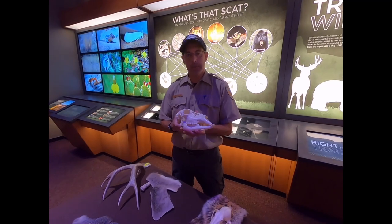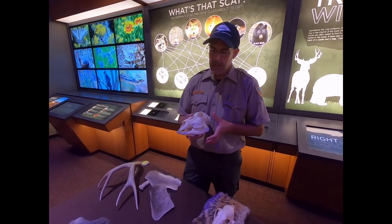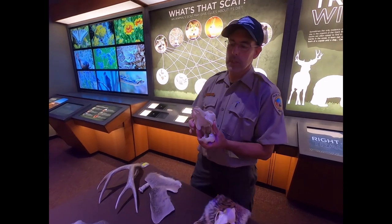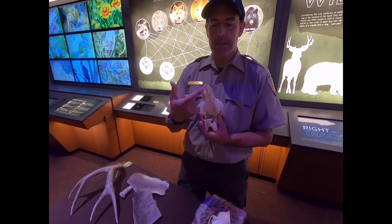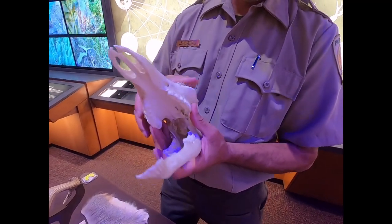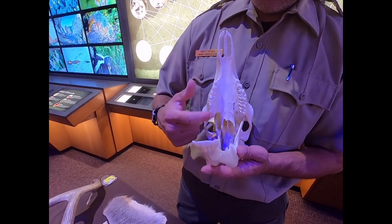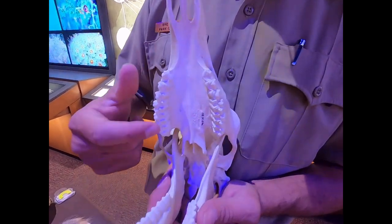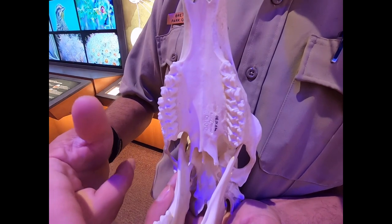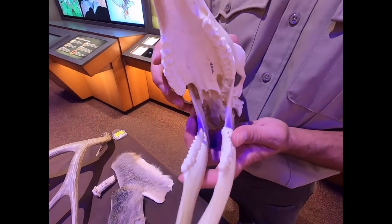We've got a few skull replicas here — plastic resins that look just like the real thing. A lot of people don't realize that mule deer don't have teeth on the top of their mouth. You do have teeth on the bottom. You can tell this is an herbivore by looking at the teeth — they're designed for plants, munching and grinding up vegetation, and snipping off little buds and twigs.